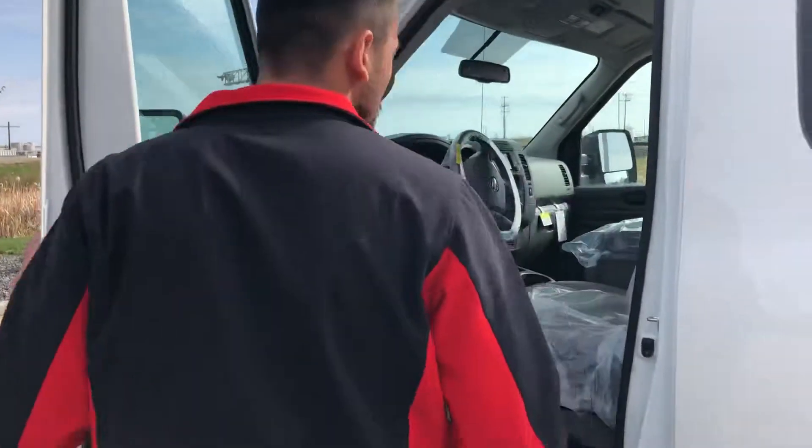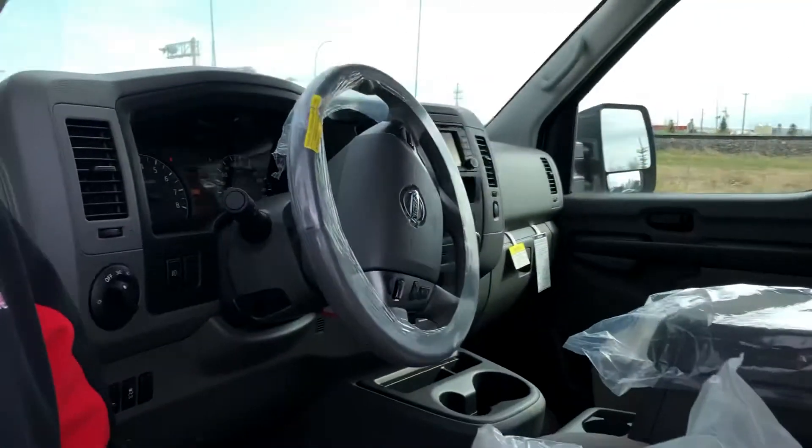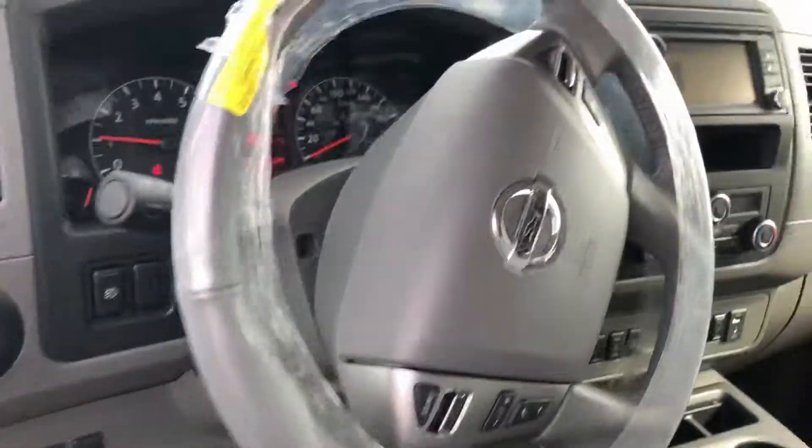You've got your cool mirrors right here — they're extendable. Inside you are going to get the cashmere interior, but also power seating, navigation, heated seats, pretty much all the bells and whistles.